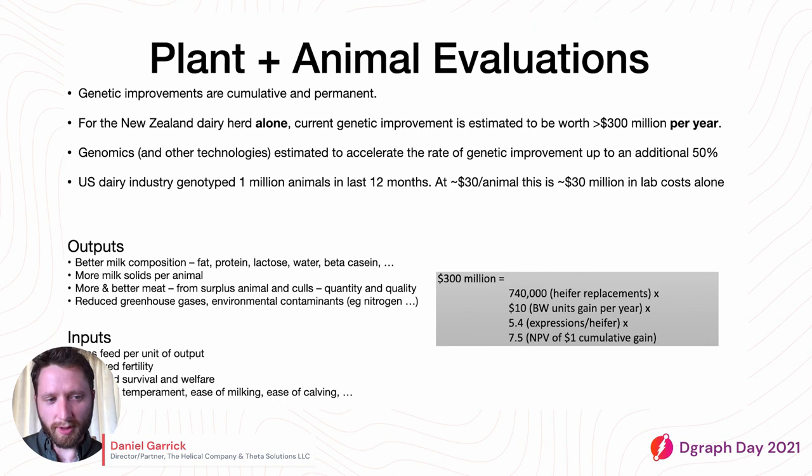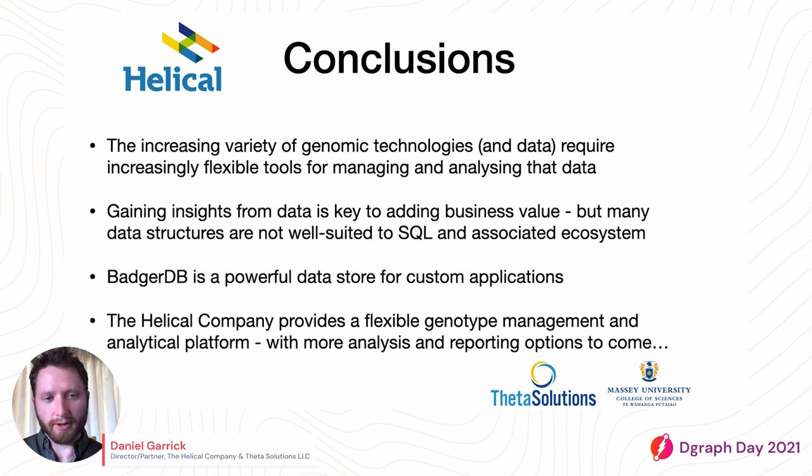Plant and animal evaluation is a big industry. For the New Zealand dairy herd, genetic improvement is estimated to be worth $300 million a year. The US dairy industry genotyped 1 million animals in the last 12 months at roughly $30 each — that's $30 million in lab costs alone, not accounting for storage and management. In conclusion, the increasing variety of genomic technologies requires increasingly flexible tools for managing and analyzing data. Many raw data structures are not well suited to SQL, and we've found that BadgerDB is a powerful data store for custom applications like this. We provide a flexible genotype management platform for managing this kind of data.